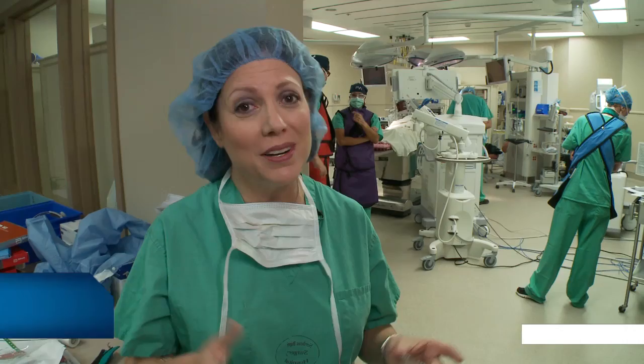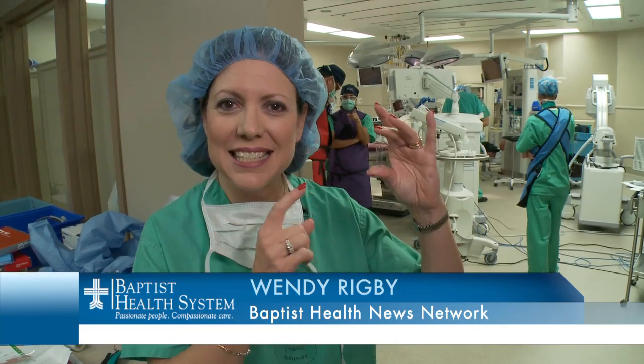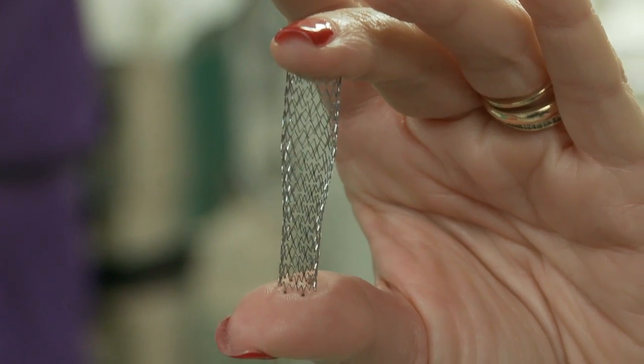For patients who are not candidates for open surgery, there is an alternative — a carotid stenting procedure using this tiny device, similar to what's used in the heart.